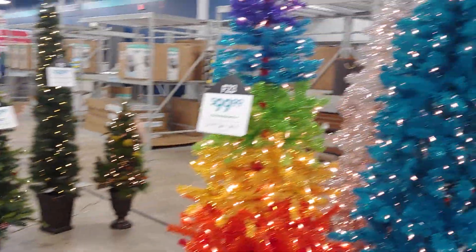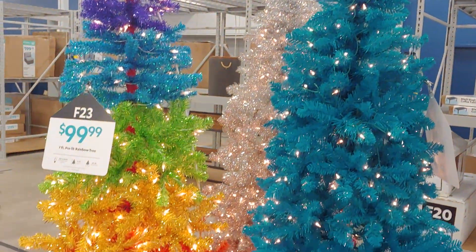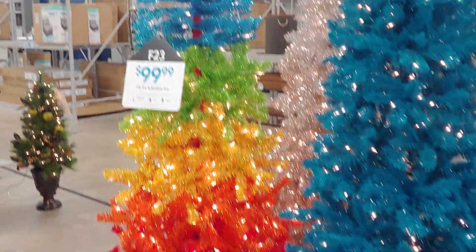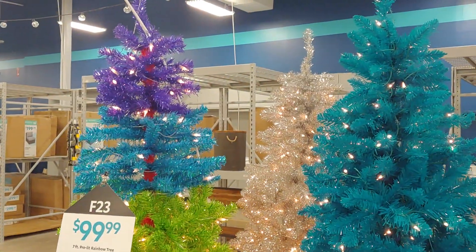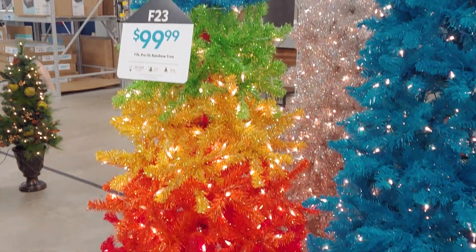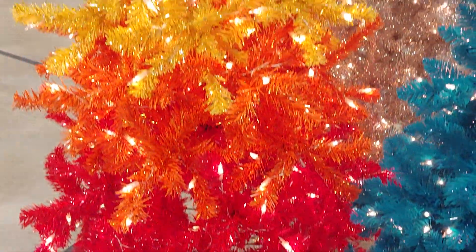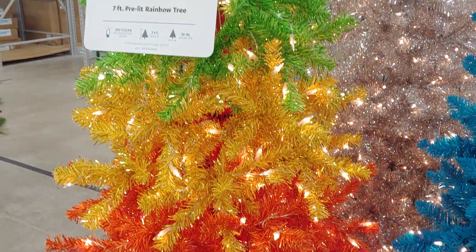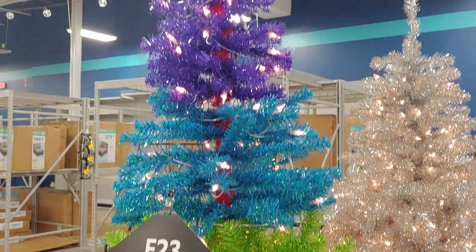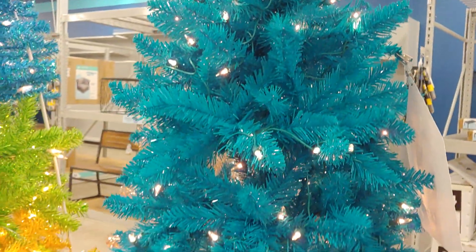And look at these — wow! So colorful and beautiful, so vibrant with the colors. A Lisa Frank tree — a rainbow tree. Red, orange, yellow, green, cotton candy blue and purple. So pretty, too.